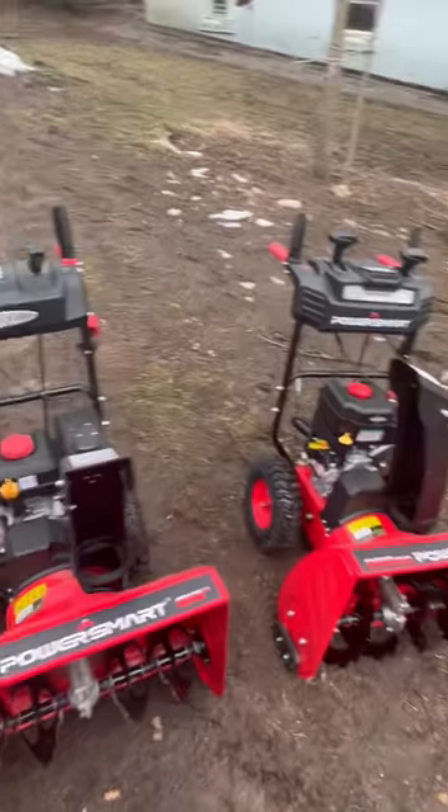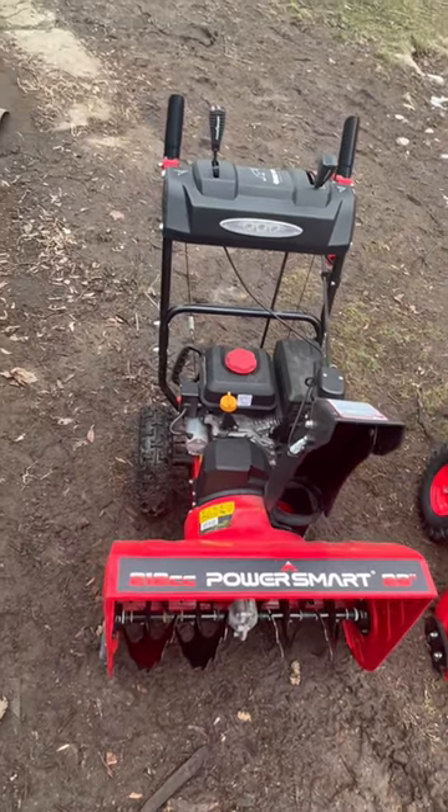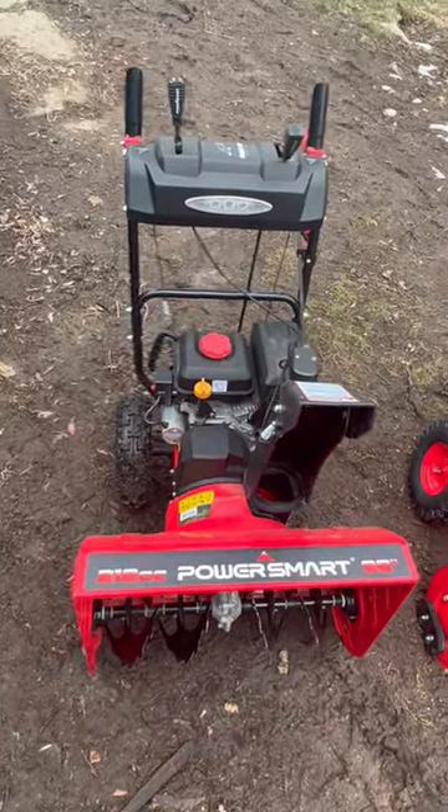Hey everybody, how's it going? As you can see, it's like a false spring here in upstate New York. But right now is a great time to think about ordering up that PowerSmart snowblower.